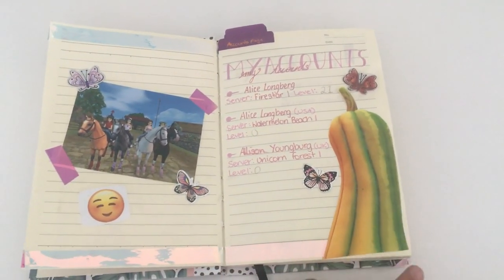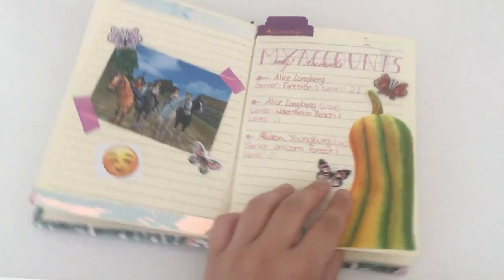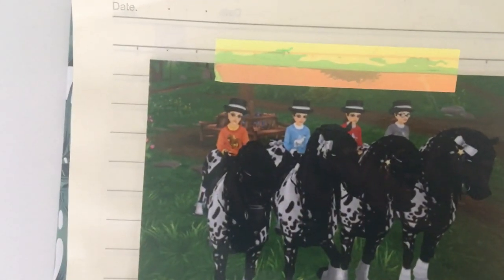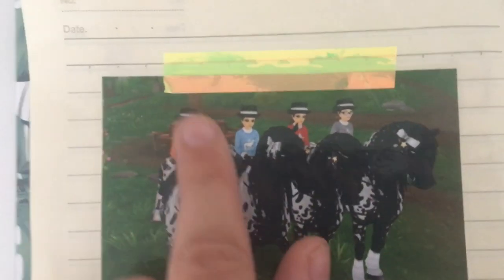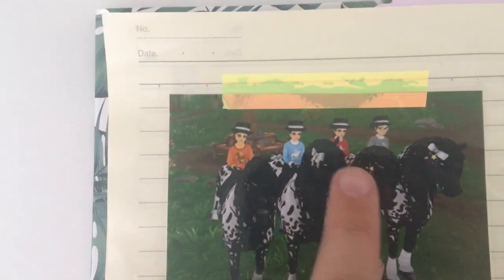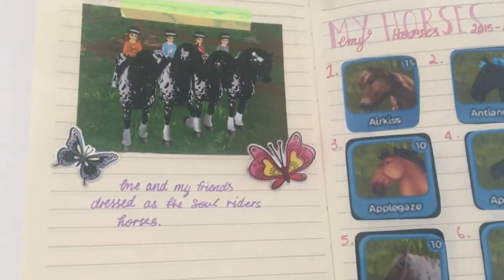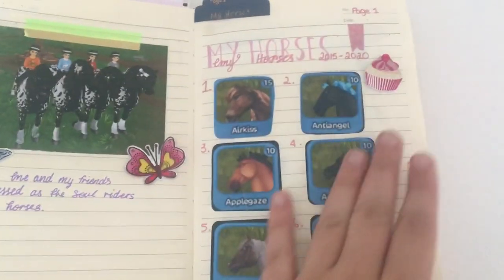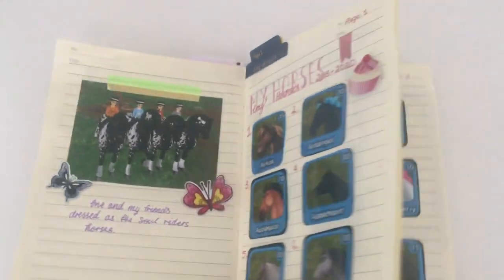There's a little pumpkin from Star Stable but its head got chopped off so I only put the top of it. We turn to the next page and there's a photo of my friends dressed up as the Soul Rider horses — I'm pretty sure that's Tin Can, Starshine, Meteor and Concord — and we've all got the little shirts on and our matching horses, all called Rose Cake. I love that so much.